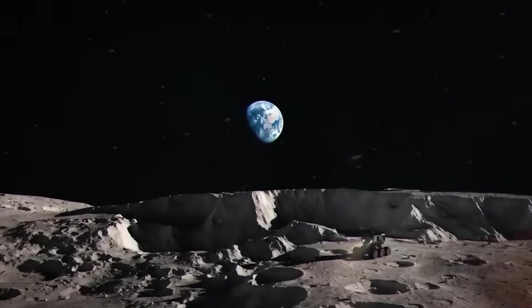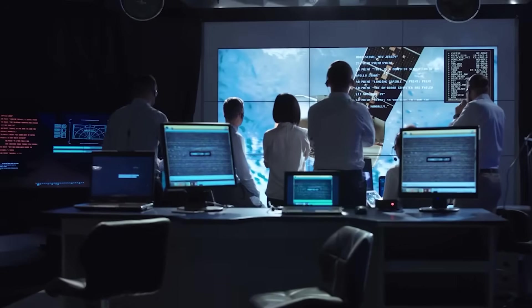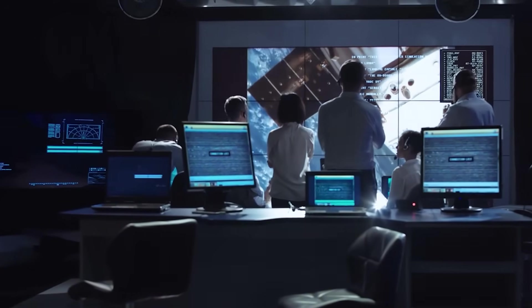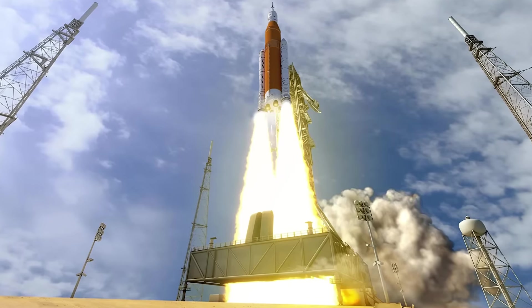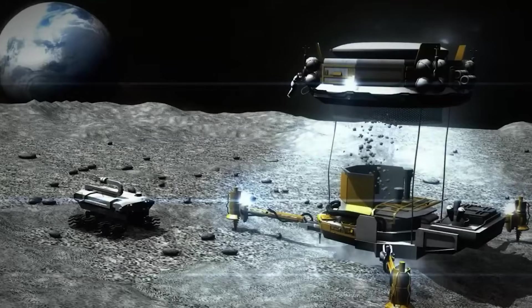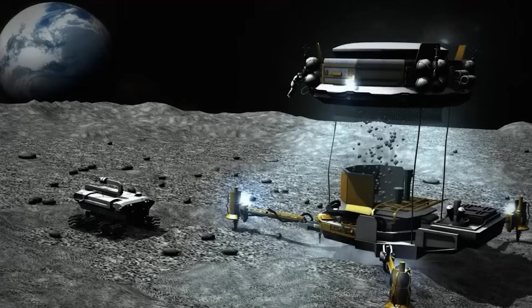NASA issued a carefully worded statement praising ISRO's achievement, while noting that further investigation was required to determine the nature of the anomalies. Behind closed doors, mission planners convened emergency workshops, reevaluating crewed landing coordinates and habitat designs. The possibility that an Artemis base might unknowingly be constructed atop a hot zone was unacceptable. Any shift in landing sites, however, would cascade through years of logistical planning, cargo manifests, and budget allocations.